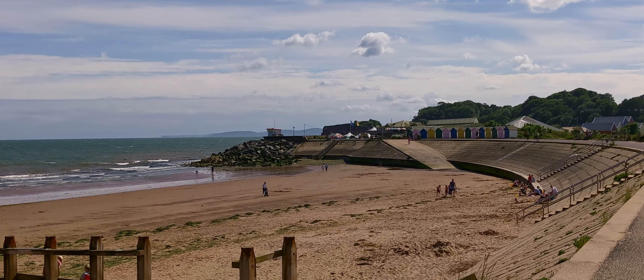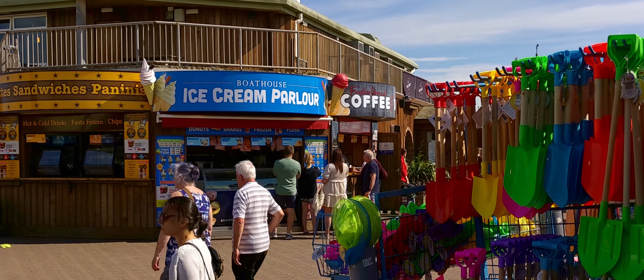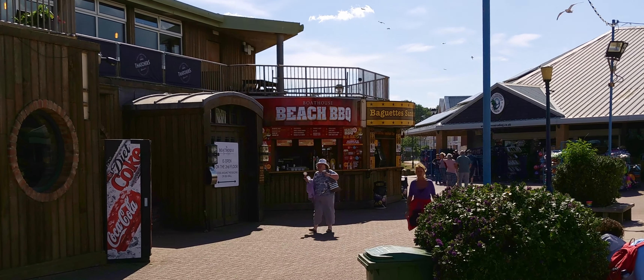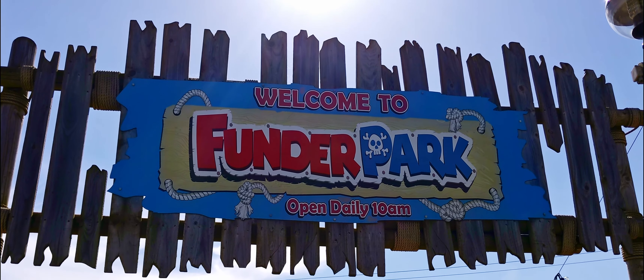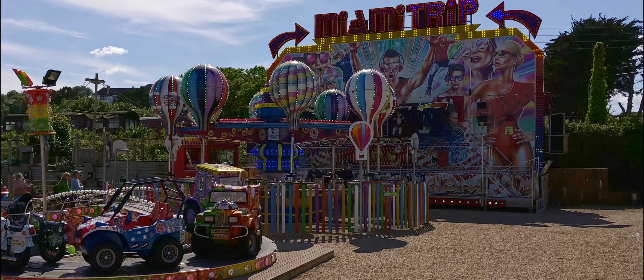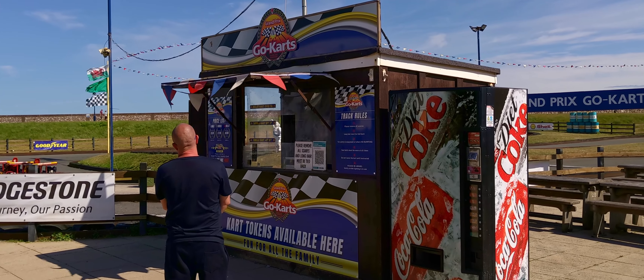Next to the blue flag beach are some shops and amusements as well as a pub. You'll also find a fun fair and some go-karts in this part of the Warren.